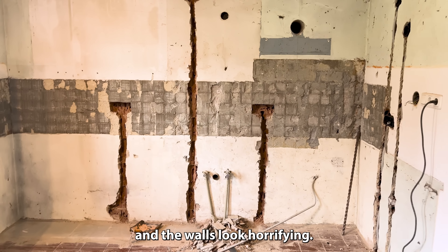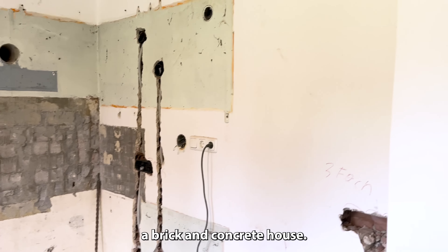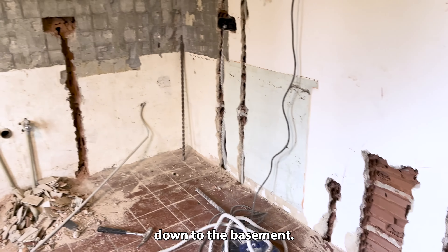First, everything was removed, and the walls look horrifying. This is just the reality of owning a brick and concrete house. The holes and destruction lines are primarily for outlets and to run the wires down to the basement.